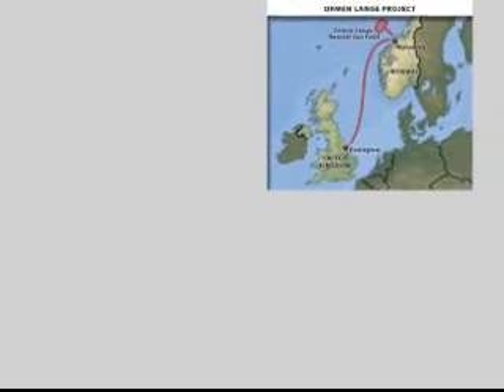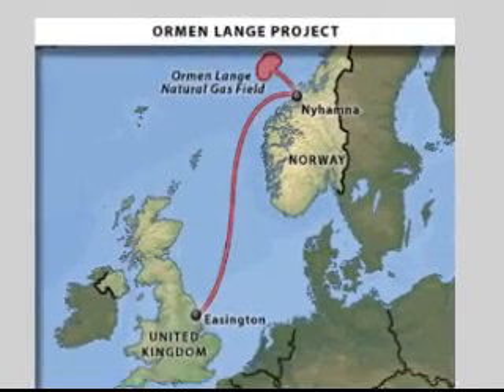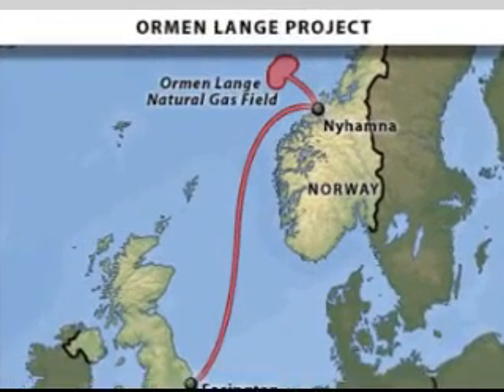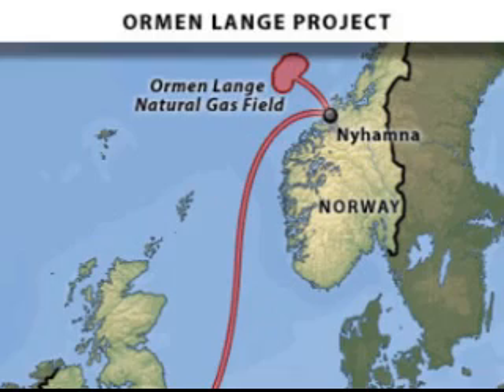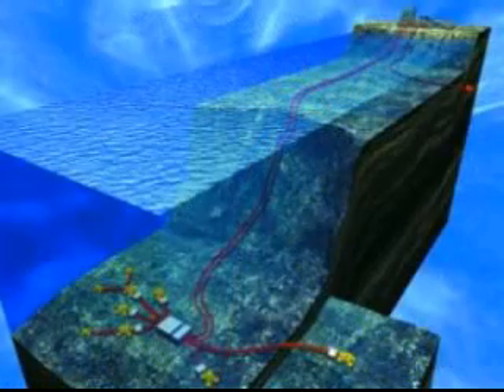Ormond Lang is a natural gas field located off the coast of Norway and has the potential to produce around 20 billion cubic meters of gas every year. Hydro, one of the world's leading energy suppliers, is the operator for the Ormond Lang project and faces several daunting obstacles.